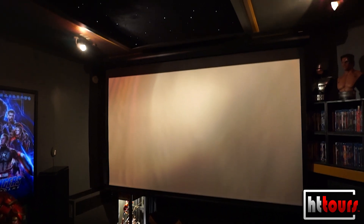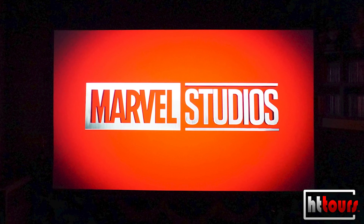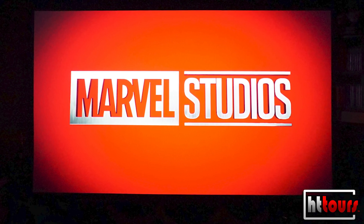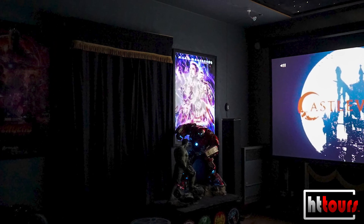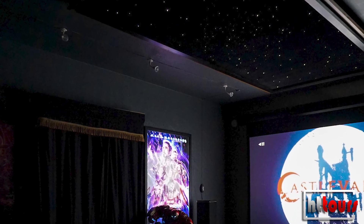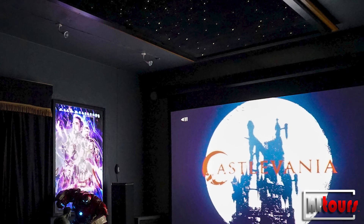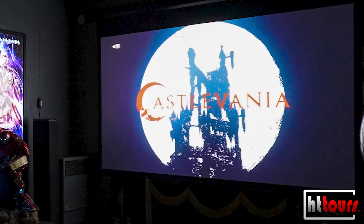This is a mentally beautiful theater — thank you for sharing. A lot of hard work, and what an inspiration to anyone who says they can't have a theater because they live in a rental. Even if you own your place, this is an inspiration. A lot of hard work over time does this, and that's part of the fun. What are we here for? You only get one shot at it — make it count.